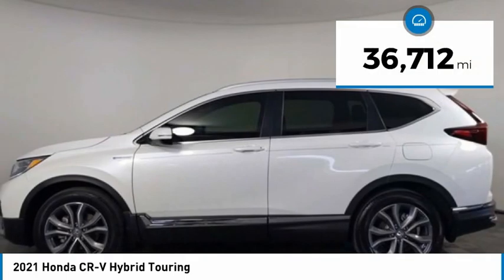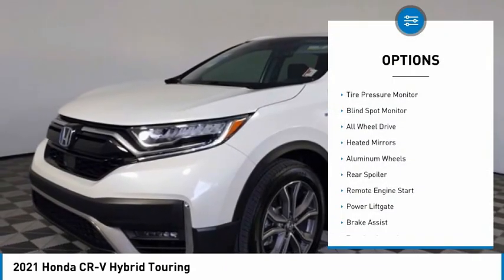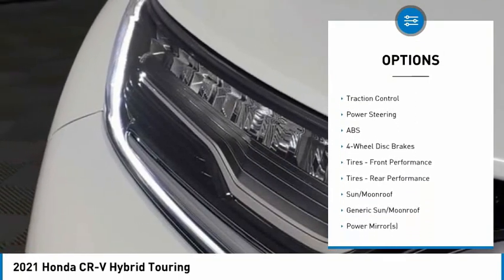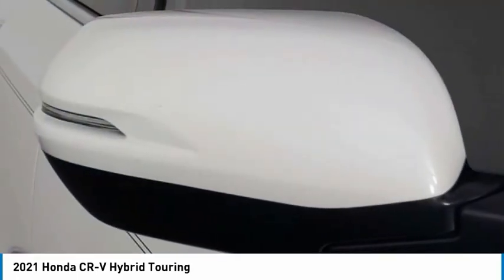This vehicle has less than 40,000 miles. Here are some of this vehicle's great options: tire pressure monitor, blind spot monitor, all-wheel drive, heated mirrors, aluminum wheels, rear spoiler, remote engine start, power lift gate, brake assist, and traction control.